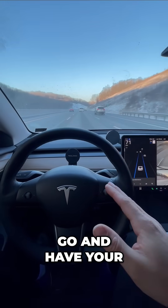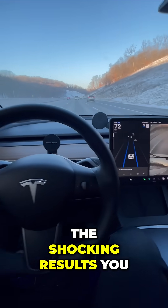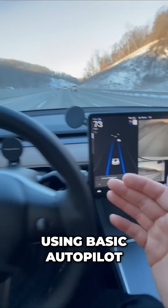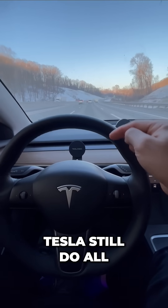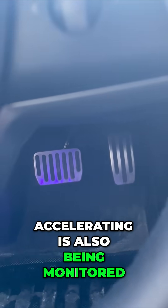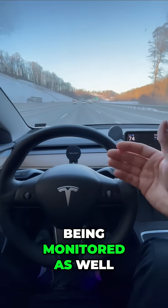How fast can you go and have your Tesla drive itself? The shocking results you might not be expecting. Right now I'm using basic autopilot, so it's steering for me even at highway speeds. But how fast can I go and have my Tesla still do all of this? The braking and the accelerating is also being monitored, and the following distance is being monitored as well.